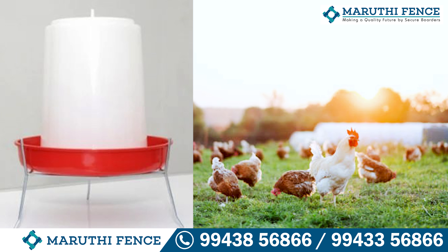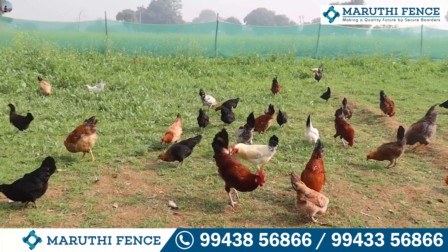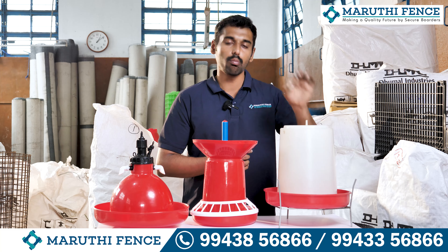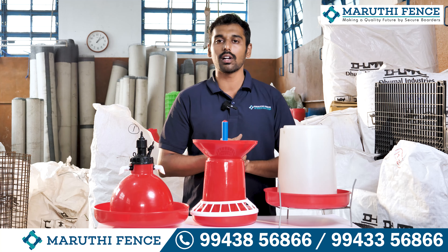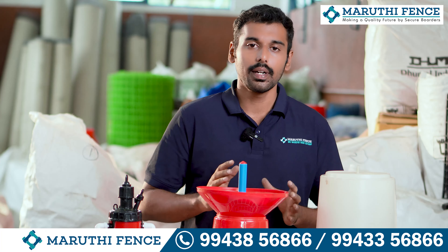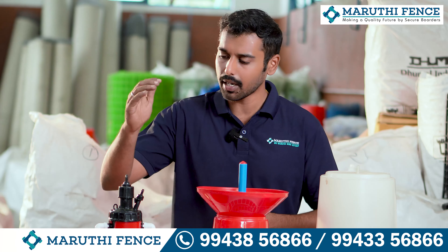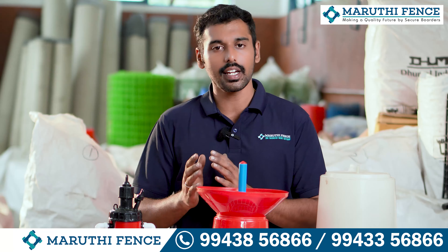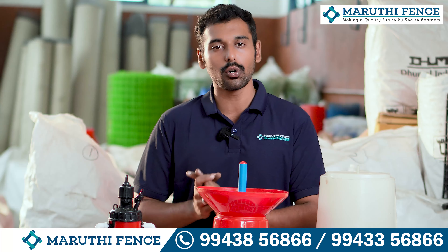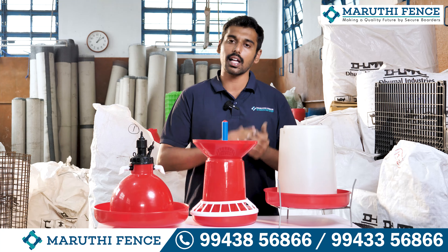It is used based on capacity. The quality is based on material quality. It is used in free range. It is used in the whale gala. This product is used for Nattu Koli. You can also buy Nattu Koli drinkers for free range use. You can pack a drinker for Nattu Koli as well.